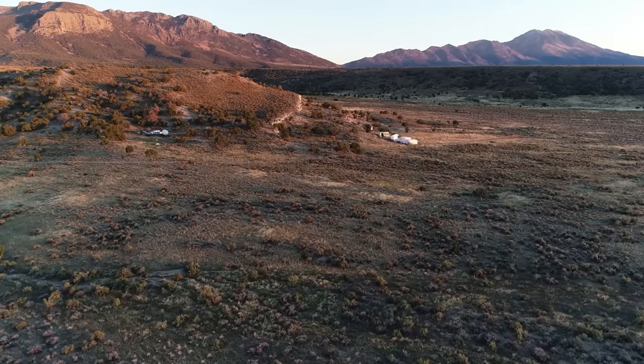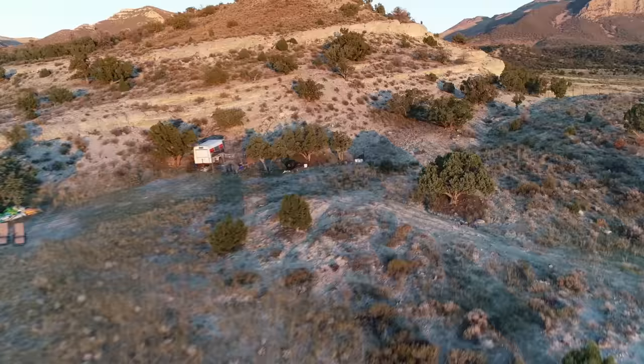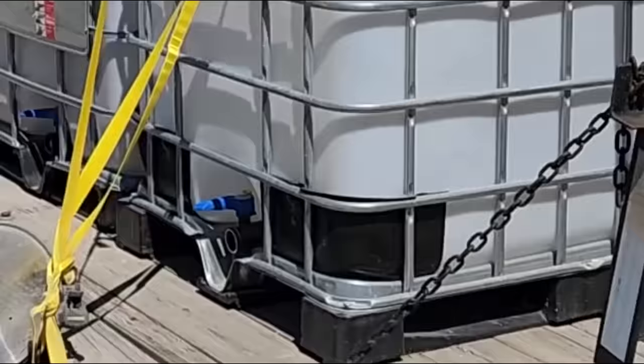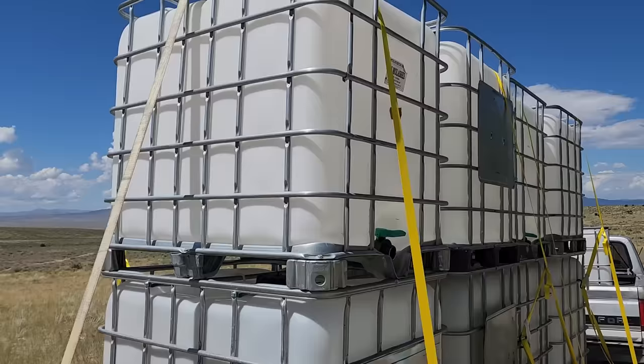Welcome back to Chicken Hole Base. Today we're starting over by the rover, which is loaded with IBC totes. I got these used — they were originally filled with molasses, but that's not a problem. Molasses will just rinse out; it's not toxic or anything. We'll be putting these to use fairly soon.